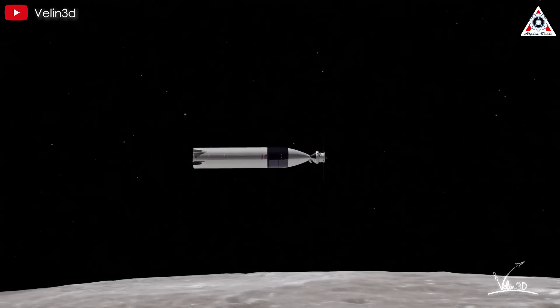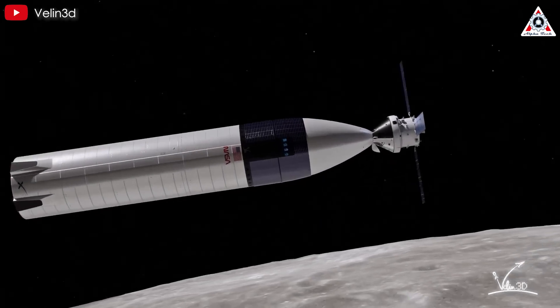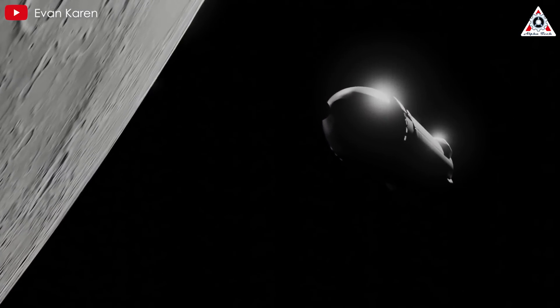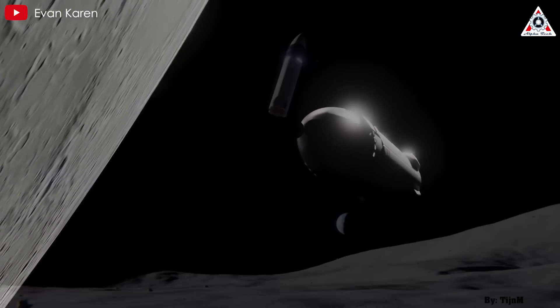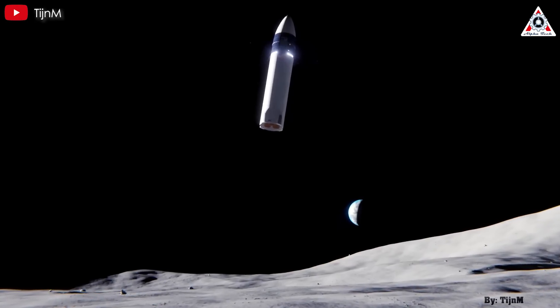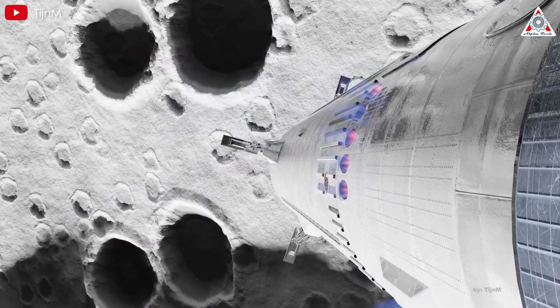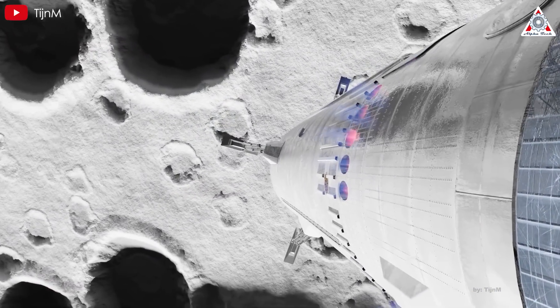According to the mission architecture, a version of Starship will dock in lunar orbit with NASA's Orion spacecraft. The Artemis astronauts will transfer from the Orion capsule into the HLS vehicle. From there, Starship will descend to the lunar surface, enabling humans to set foot on the moon for the first time since 1972.